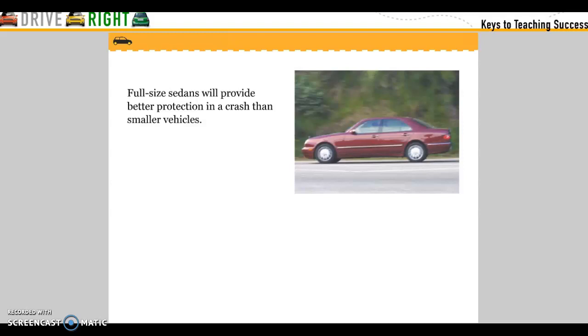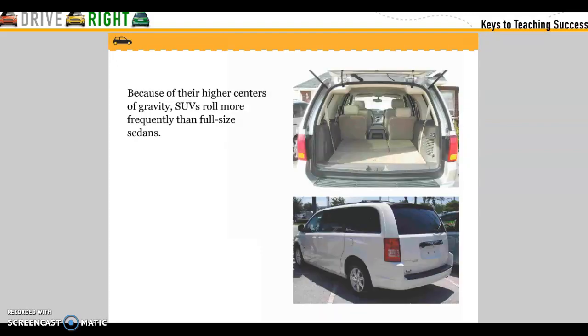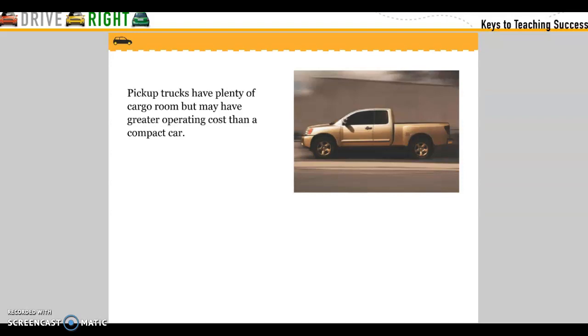A full-size sedan will provide better protection in a crash than a smaller vehicle. Because of their high center of gravity, SUVs roll more frequently than full-size sedans. Pickup trucks have plenty of cargo room but may have greater operating costs than a compact car.